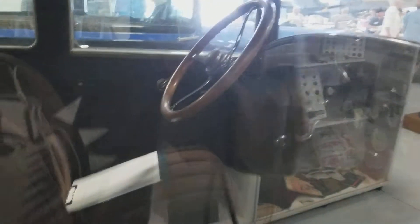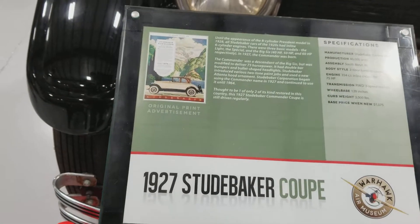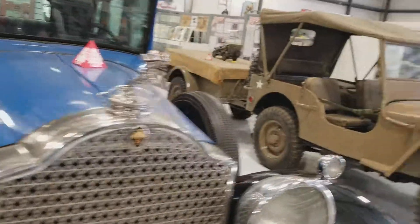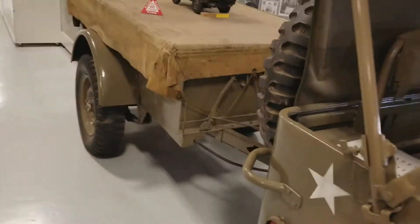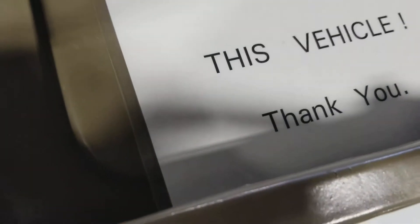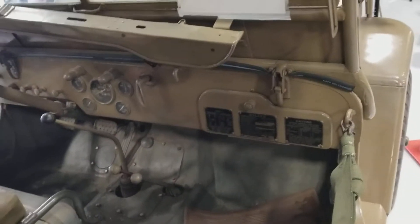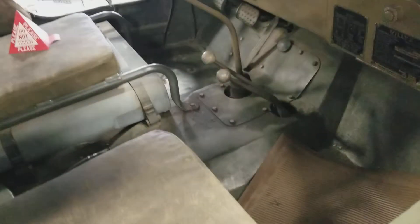I don't know what kind of car this one is — doesn't have any sign. Oh, here it is in the front. It's a 1927 scooter vehicle. It's stable because we didn't sign in. Please do not climb in or on this vehicle. It's got three shifters. I don't know what they all do. I guess one of them is at least for the four-wheel drive, and the other one is just the regular shifter, and then the other one — maybe the transfer case.